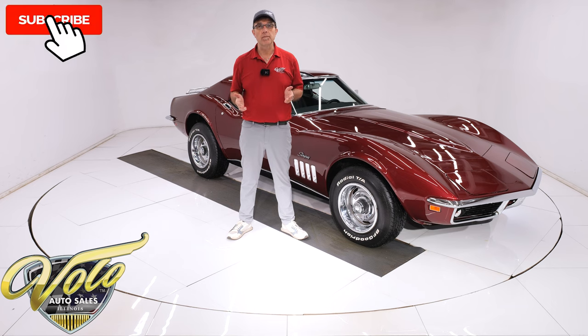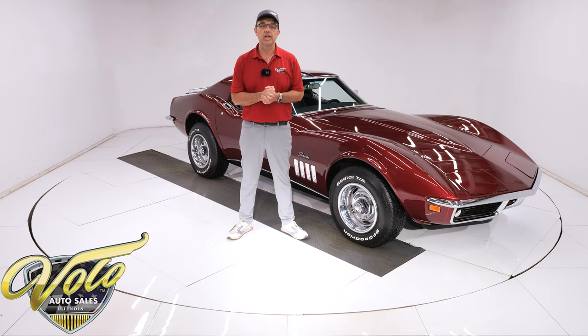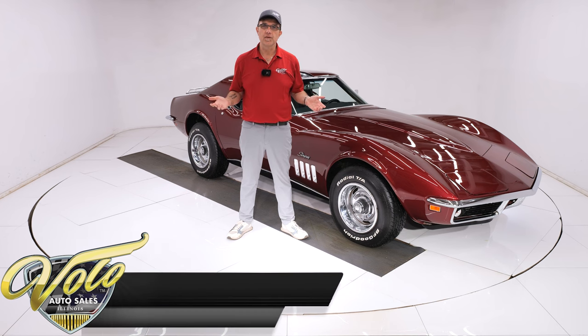If you enjoy the video, subscribe to our YouTube channel, click on the bell icon and you'll be notified when new ones are posted. For right now, join me — let's go for a spin.